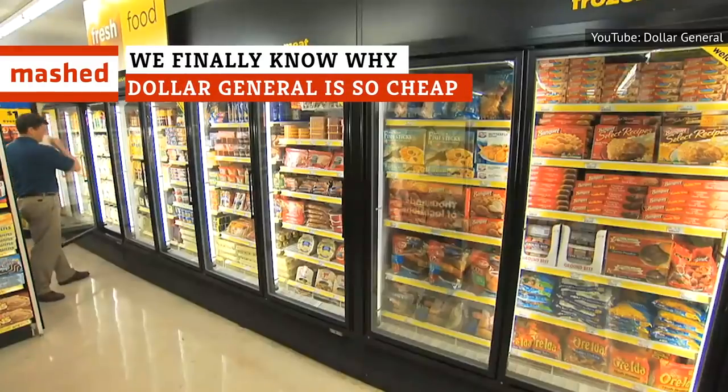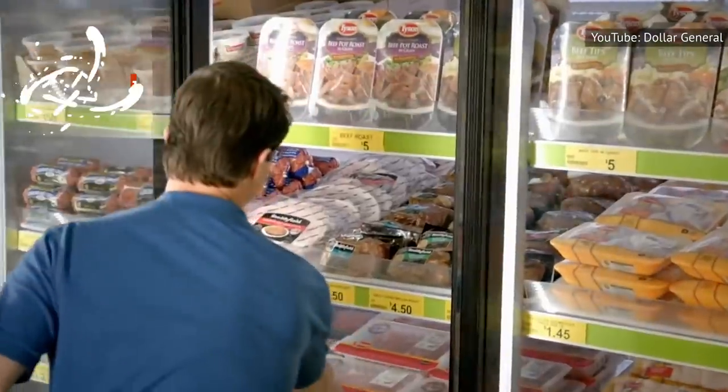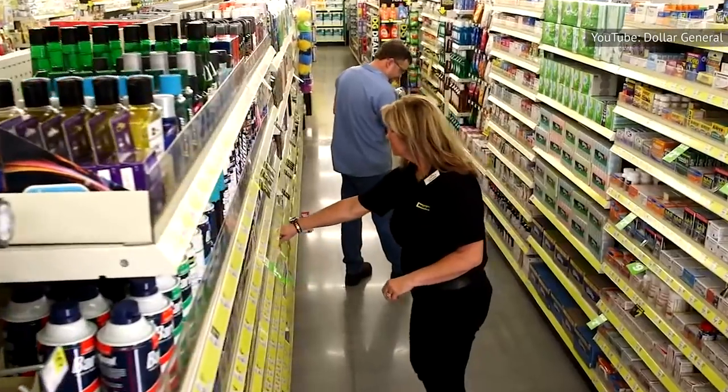The prices at Dollar General are often 20 to 40 percent lower than what you see at grocery stores and drug stores. But how do they do it? How does Dollar General get away with keeping their prices so very, very low? Let's dig deep and find out the secrets.